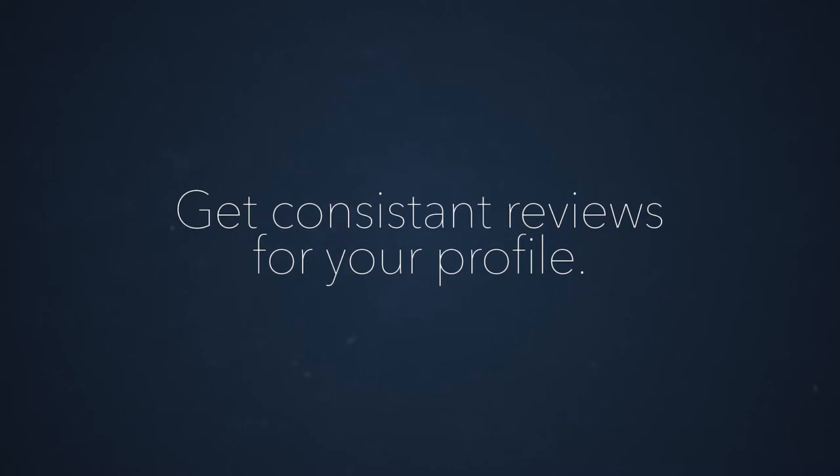The next thing you need to do is get consistent reviews to your profile — going back to every client you've ever worked with and asking for a review, and making sure this is part of your systems and processes going forward. As soon as you take on a client and do the first logo design or mock-up, get their feedback immediately. As soon as you produce that project and they say they love it, get a review then. You don't want to wait a week, two weeks, or a month later.